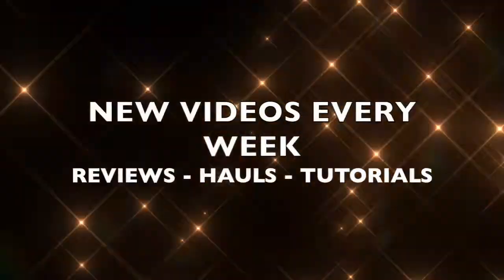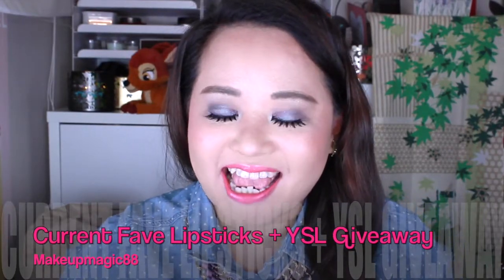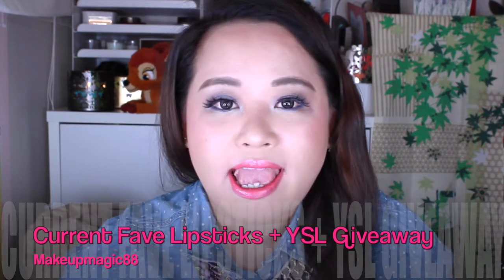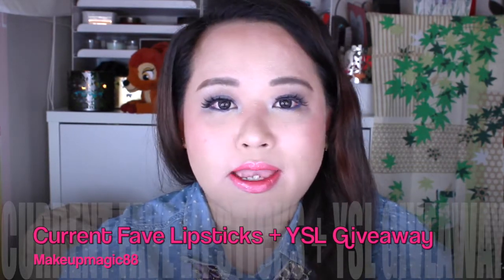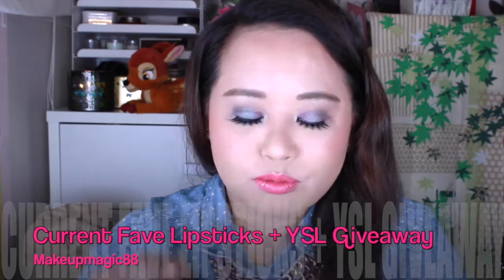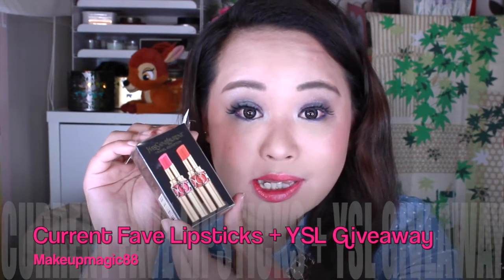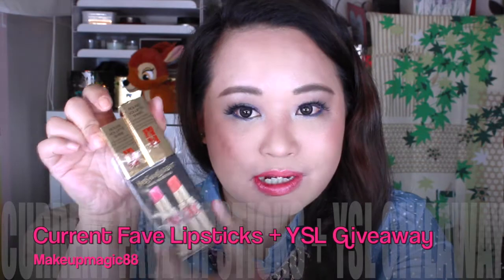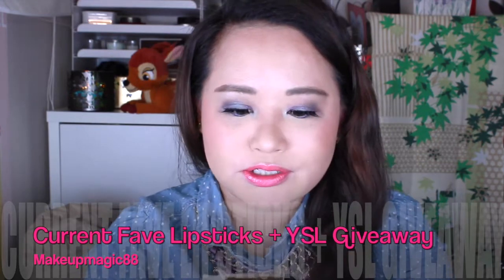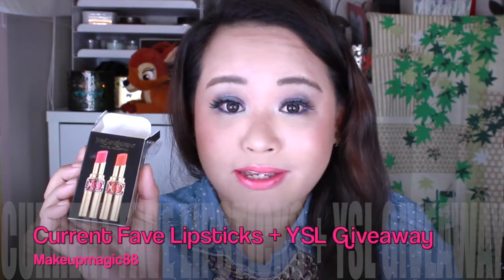Welcome to Makeup Magic 88! Hi everyone, welcome back — I'm so glad you could join me today. Today I'm going to show you my top 7 lipsticks or lip products. As part of my May birthday month and one year anniversary on YouTube, I'm giving away two Rouge for Love lipsticks. I'll show you the colors at the end, so stay tuned. Rouge for Love lipsticks are my all-time favorite. I've done swatches on my hand, so let's just get into it.